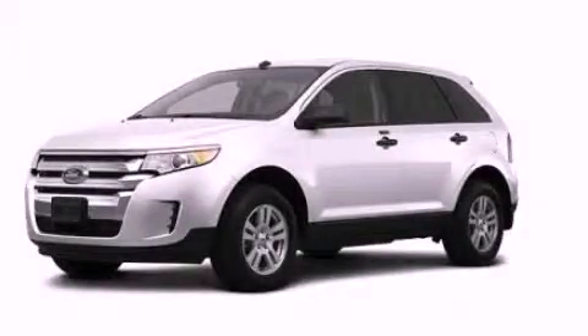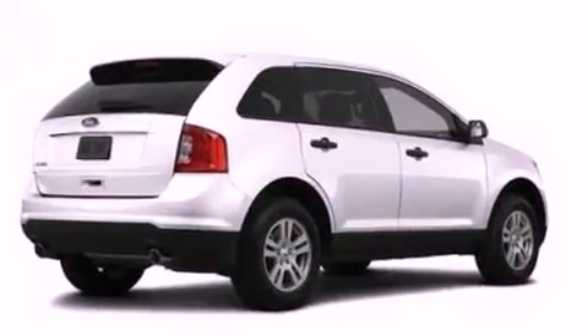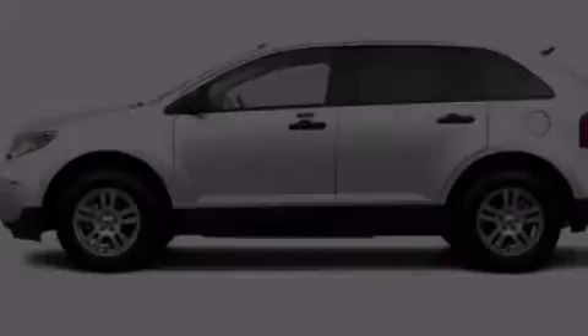This is a brand new 2013 Ford Edge. Plenty of space for what you need. It has a 3.5 liter 6-cylinder engine and an automatic transmission.